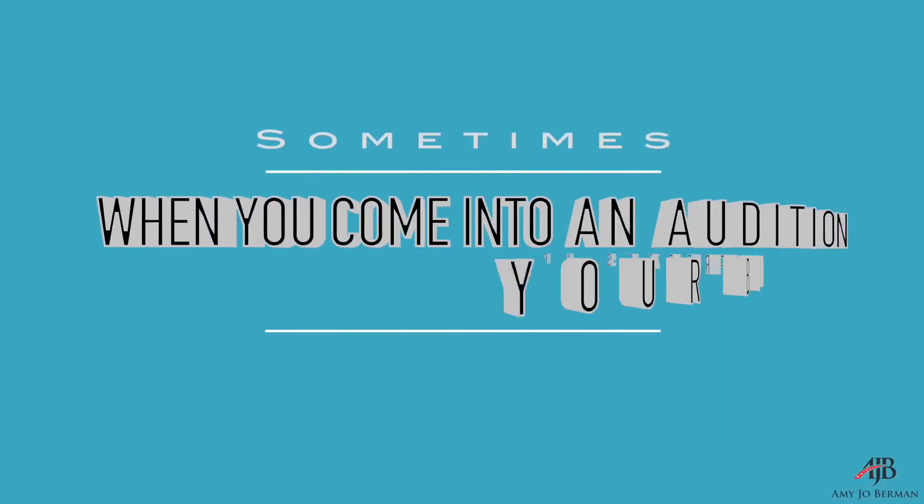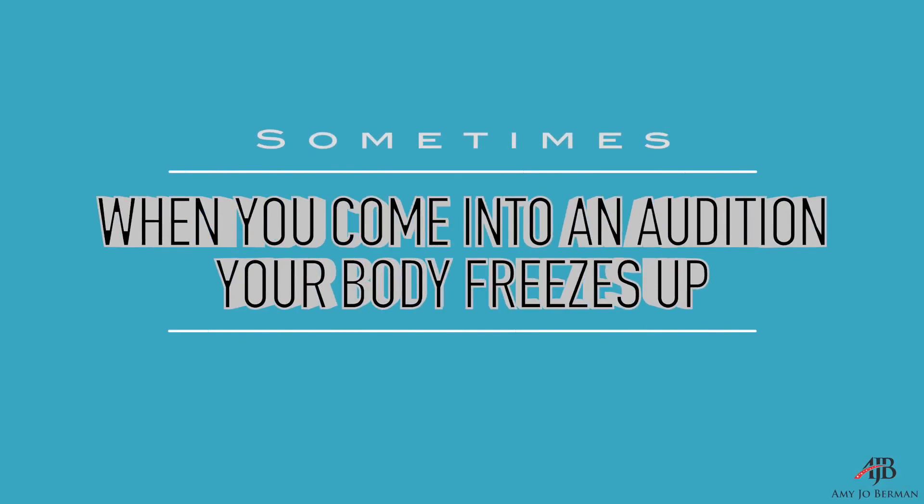Sometimes when you come into an audition, you're so focused on the words and so focused on the character and the choices that the acting sort of stops here. Sometimes it's even just here to here — just your voice. Your voice and your mouth are doing the acting. Sometimes your face is involved. But here's what happens when that happens.